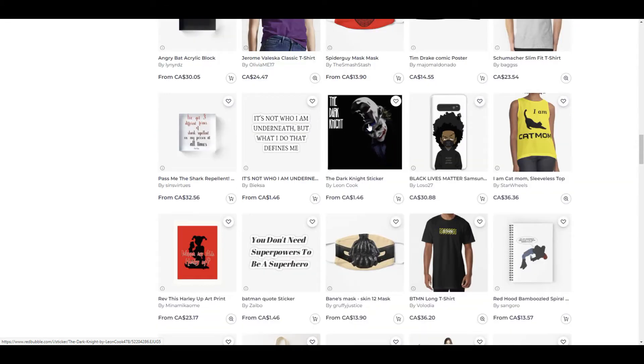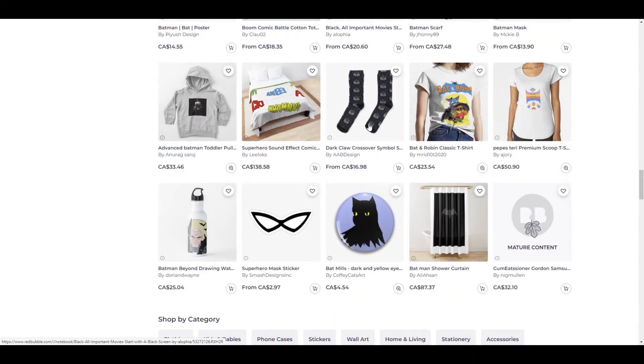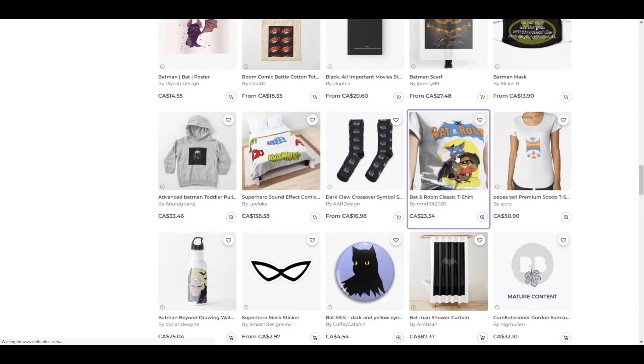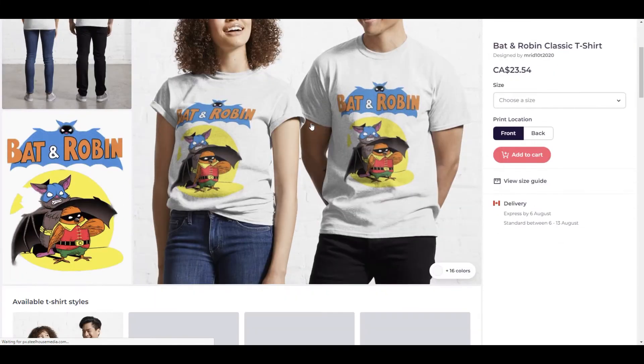So if you just throw your Batman logo on a product on Redbubble, most likely you are breaking copyright laws and infringing on someone else's rights. I'm going to explain how some people are able to sell things on Redbubble or other websites with product logos and not get in trouble, and how some people will get in trouble.